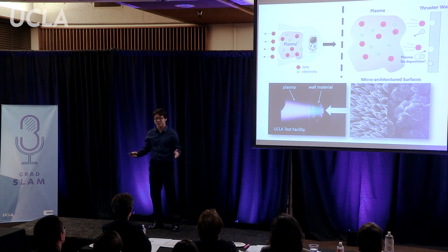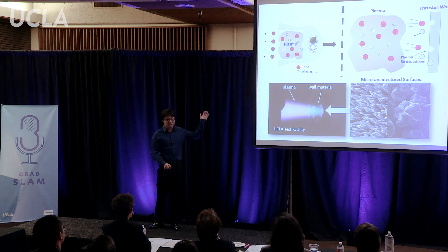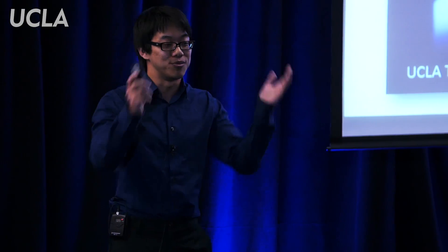To do this, we have to understand how a plasma thruster works. The thruster creates a plasma, which is a soup of positive particles called ions and negative particles called electrons. These ions are shot out the back of the spacecraft, pushing the spacecraft forward. Simple enough, right?